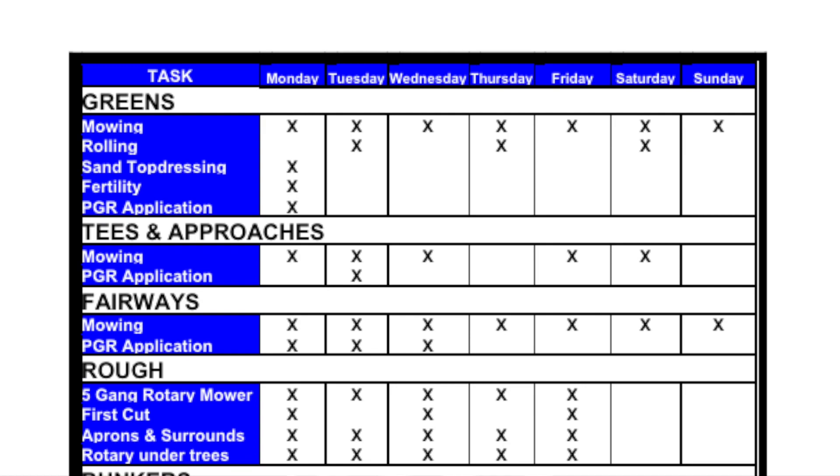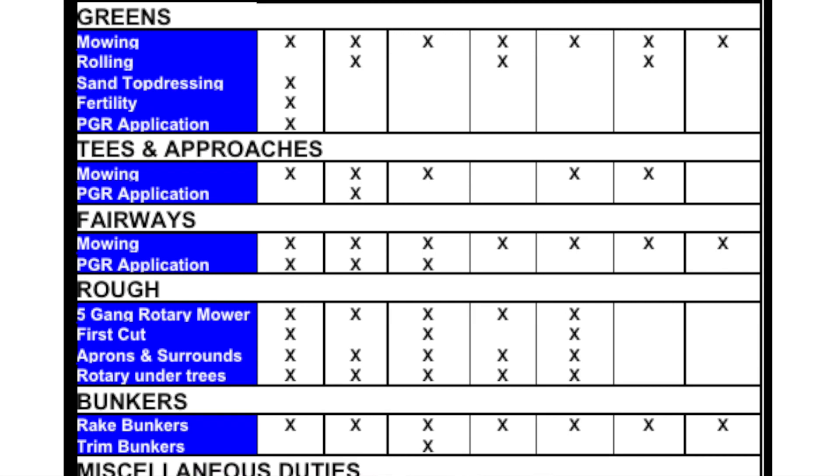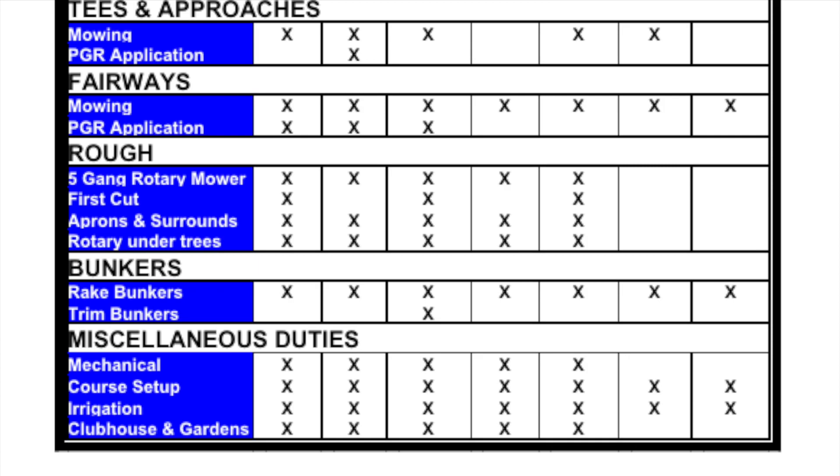It took approximately one year for the committee to review all current practices and procedures happening on the course in 20 different areas. The committee then defined new standards for each of these areas.